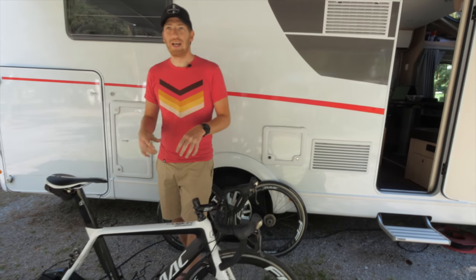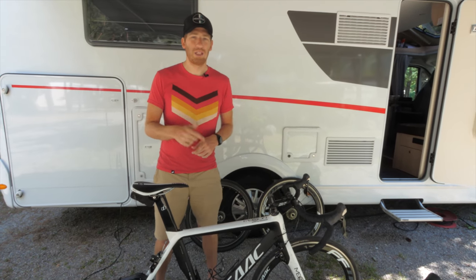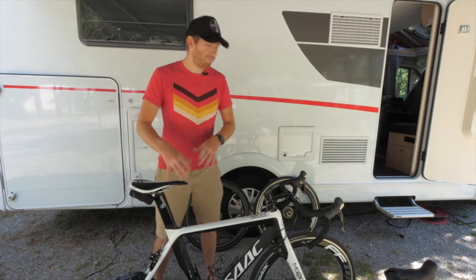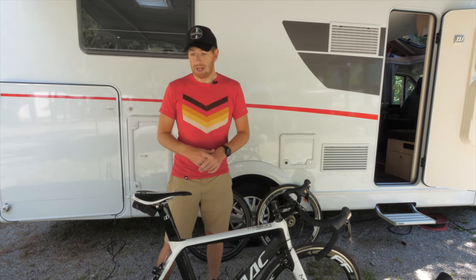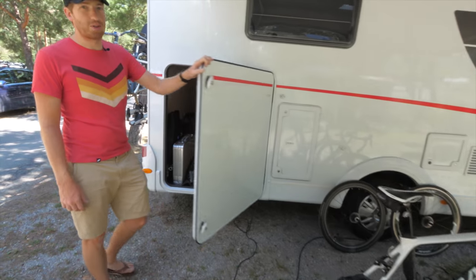I want to show you what our setup is. We're filming this a couple days after Eurobike — we've moved on down the road and we're now in the Alps. Yesterday we did the Stelvio ride, just awesome stuff. I'll walk through how the setup was at Eurobike and how it is now. What we've got out here outdoors is the trainer setup — I'll talk about that second — but indoors is the garage, where we store all this stuff.